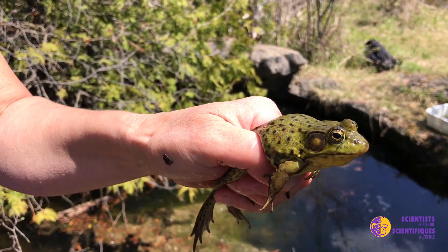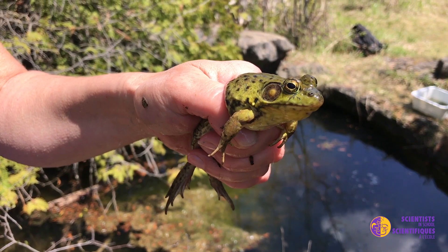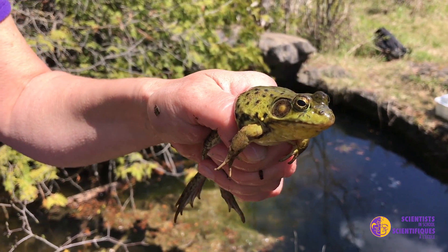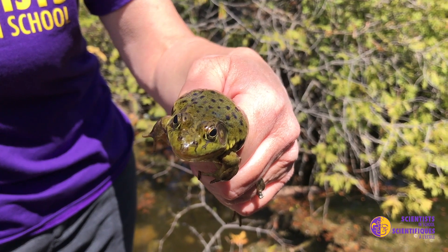This one is a beautiful, almost emerald green with black spots, but there are green frogs that are black, green frogs that are almost brown, and they might even have a different pattern on their back.